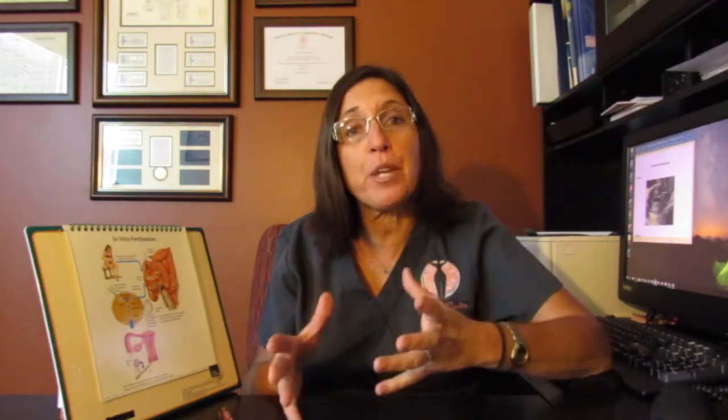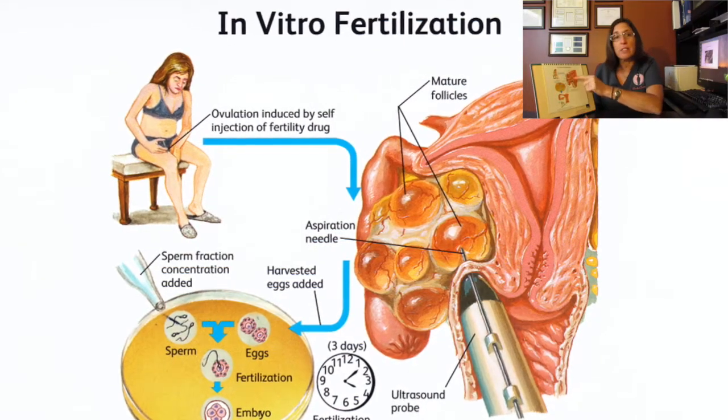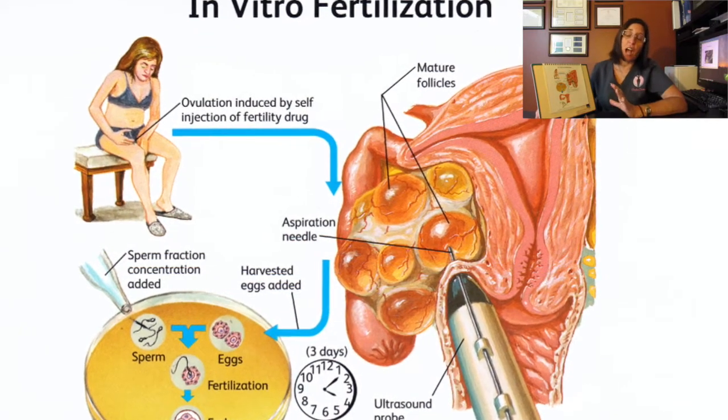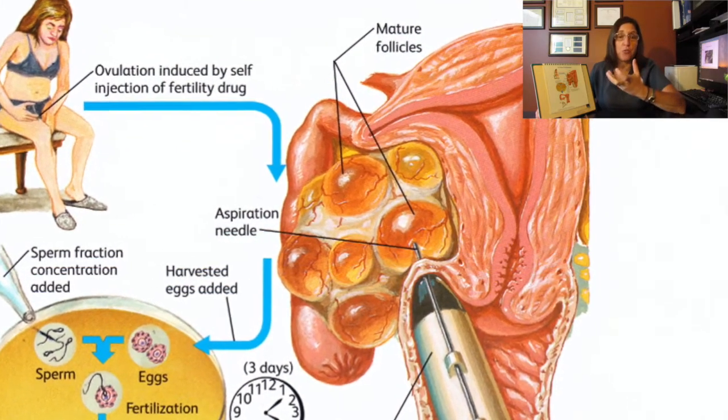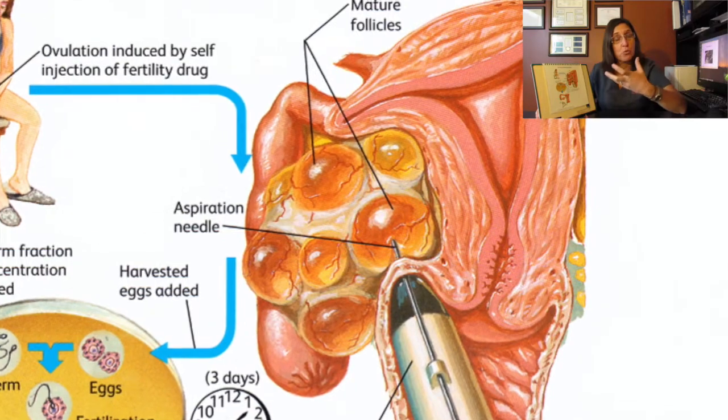You do about 9 to 12 days of shots depending on how long it takes you to get ready. You come in for ultrasounds where we monitor how your follicles are growing — the follicles are where the eggs are. We also do blood tests to make sure your progesterone and estrogen levels are in a good place. You come for about four or five ultrasounds, and when you are ready, I want your ovaries to look like beehives — lots of eggs growing — because we have a better chance of success if we have more eggs to harvest.